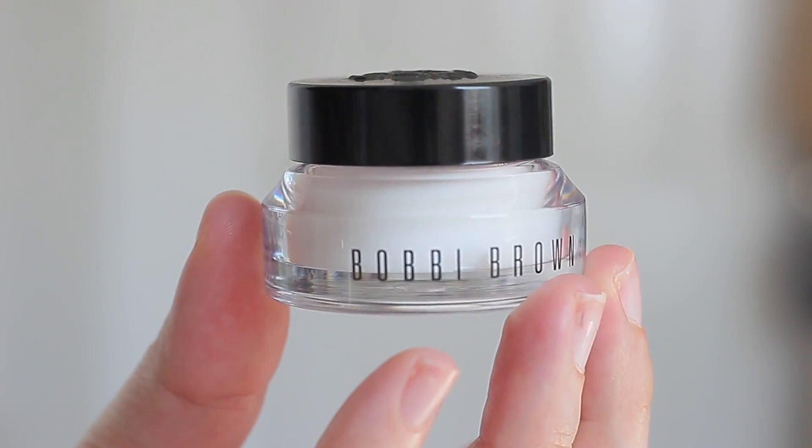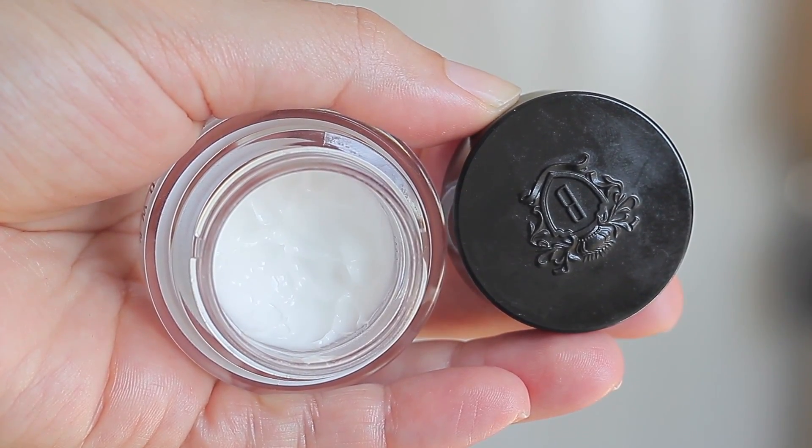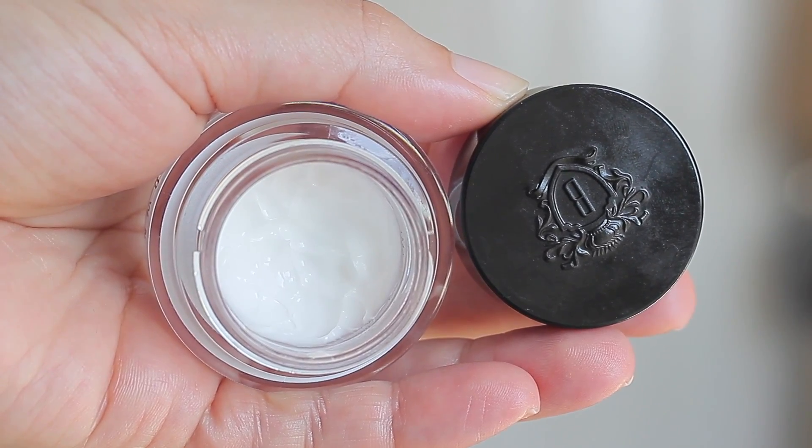While the serum sinks in, I move on to my eye cream — the Bobbi Brown Hydrating Eye Cream. This is one of my staples; I repurchase it at least once or twice a year. It's one of the best eye creams I've ever used — super hydrating, it completely eliminates that tight feeling around the eye area after cleansing. The best part is that it also works as a primer, helping your concealer stay in place and not emphasize fine lines.